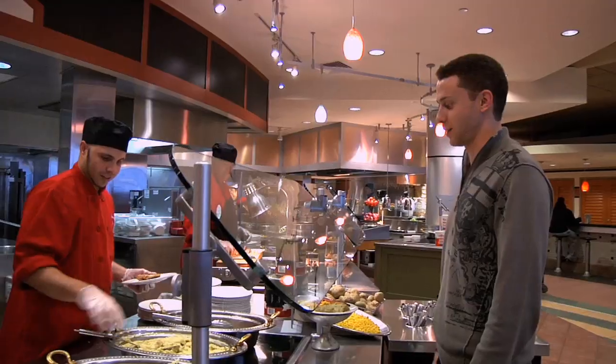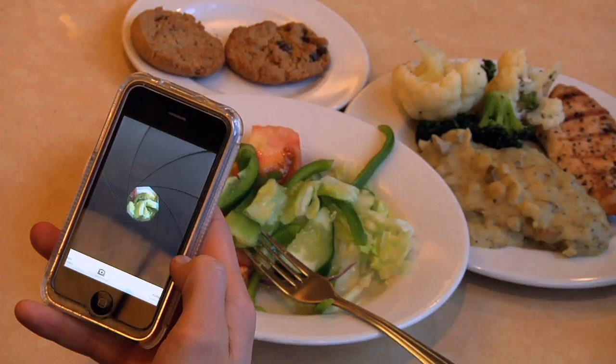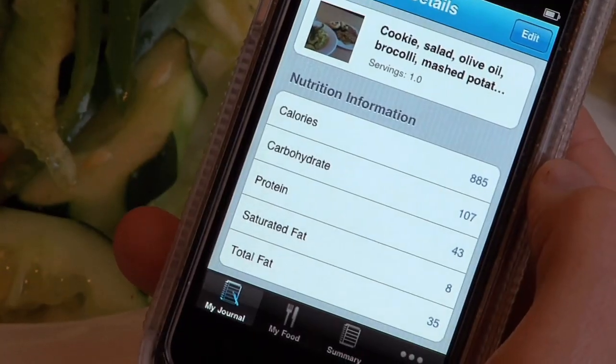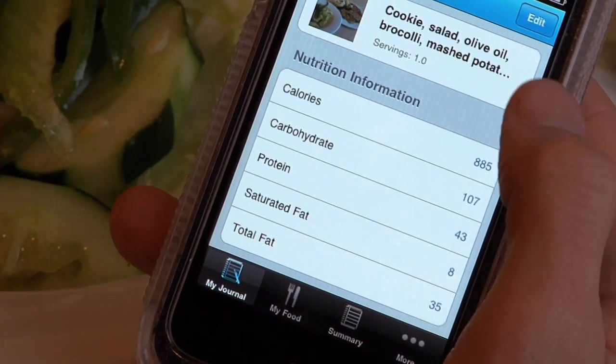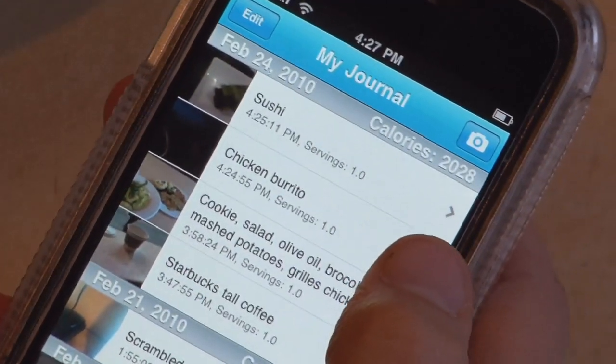I just made an iPhone application called Photocalorie, which allows users to track what they've been eating. The user can just take a picture of their food, enter a short description of what's in the picture, and it will instantaneously return the nutrition information like calories, proteins, carbohydrates, and fats. The food in the picture gets stored in the user's food journal, so it gives them a way to see exactly what they've been eating.